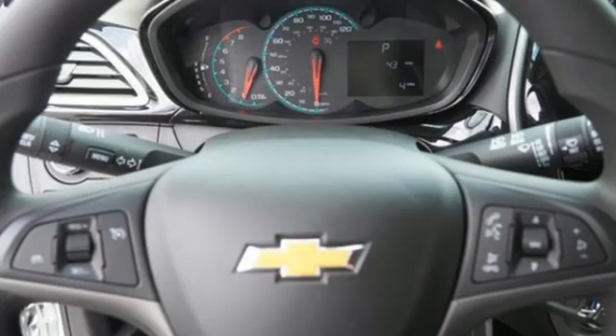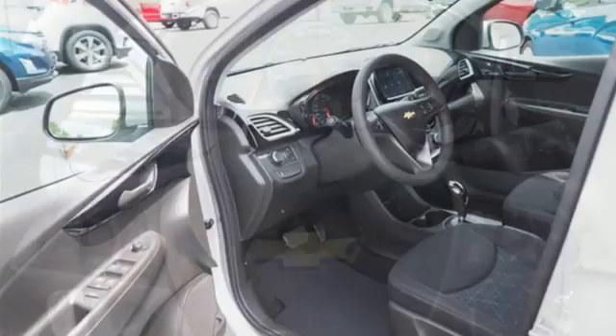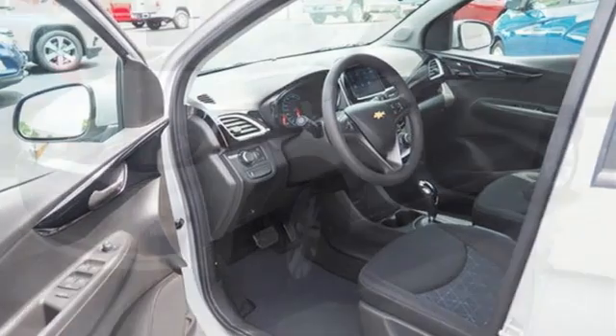Car and Driver muses the Spark's persona is less shocking than its name, but those seeking basic urban transportation will be happy. In a Chevy, the journey matters more than the destination.